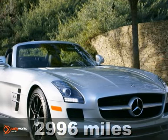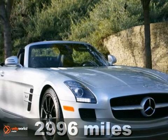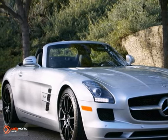Fresh inventory, factory warranty, Bang & Olufsen 1000W sound system, aluminum trim, AMG 10-spoke forged black 19-inch front and 20-inch rear wheels.